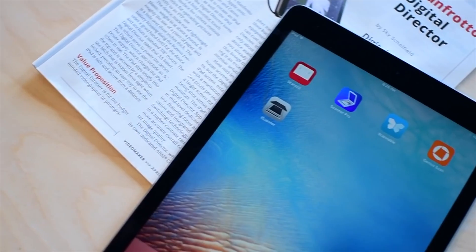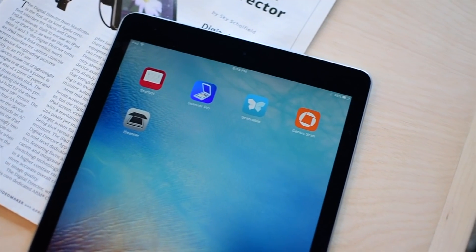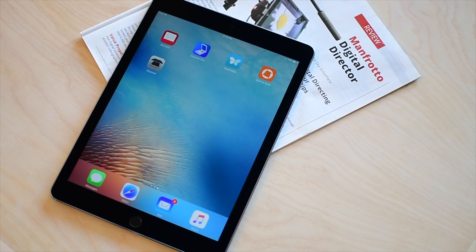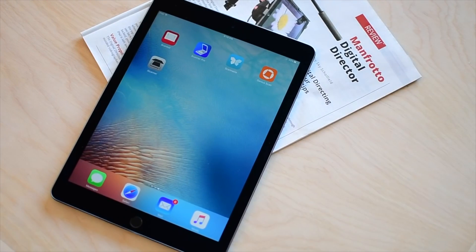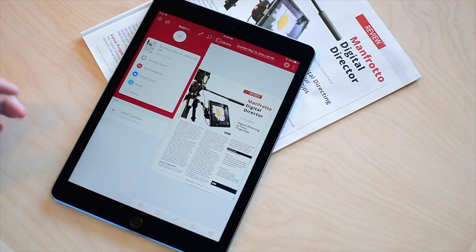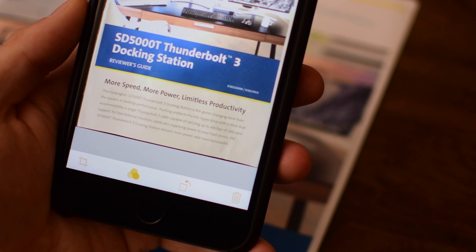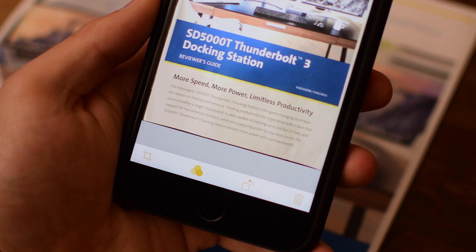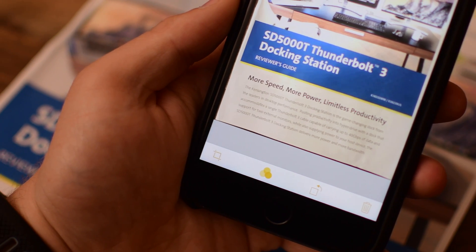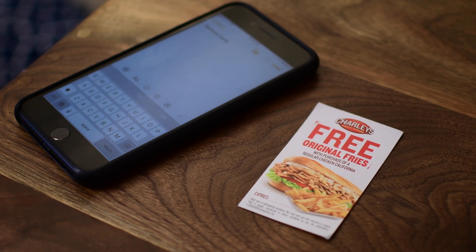Welcome everyone, Andrew from IDB here. In the past, we've taken a look at some of the best scanning apps for iOS, including my absolute favorite, ScanBot. If you are a power user or scan a whole lot of documents, I highly encourage you to check out that video and ScanBot in particular. But in iOS 11, Apple has added that functionality natively, allowing you to actually scan documents right into the Notes app with no third-party application required.